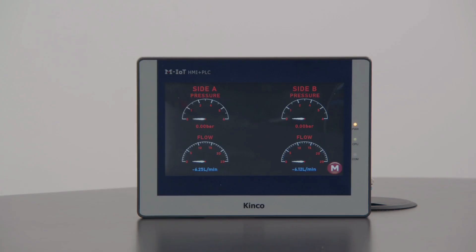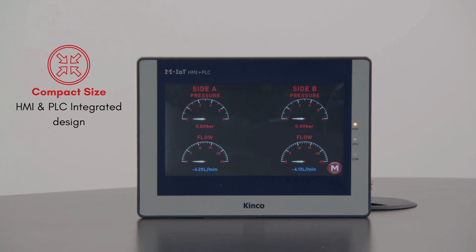Inside, it packs an industrial CPU with a robust 700 MHz main frequency, designed to conquer the most complex industrial processes with ease. Scaling up your system is a breeze — the MK series supports more expansion modules, ensuring flexibility and scalability. It's also compact with an integrated HMI and PLC design, saving space and simplifying the setup.